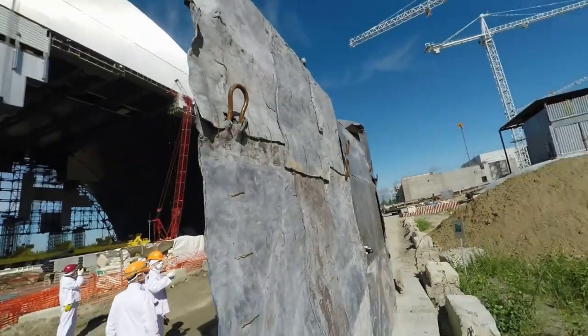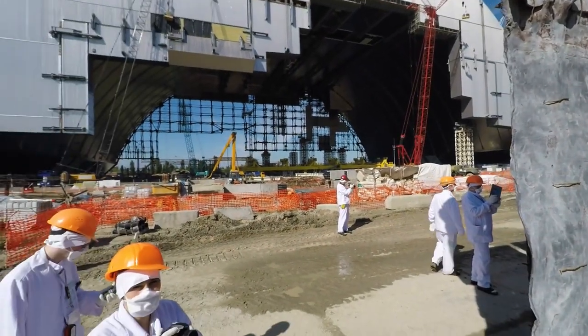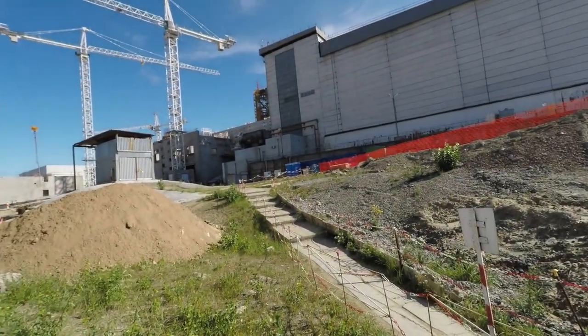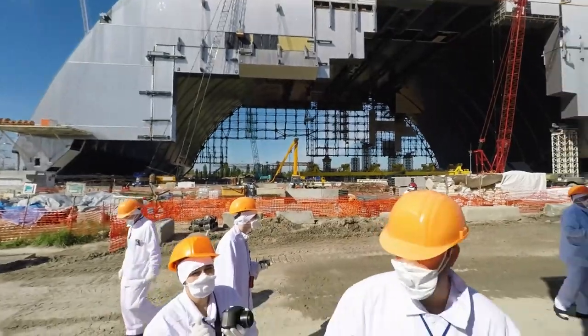Some of the shielding they have set up at the work area in the local zone just east of the new safe confinement. There is the turbine building at Chernobyl nuclear power plant Unit 4, and there's the new safe confinement.